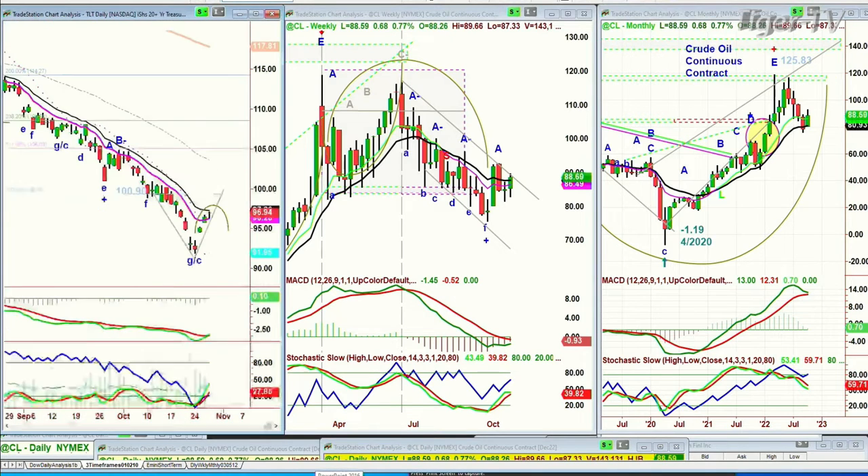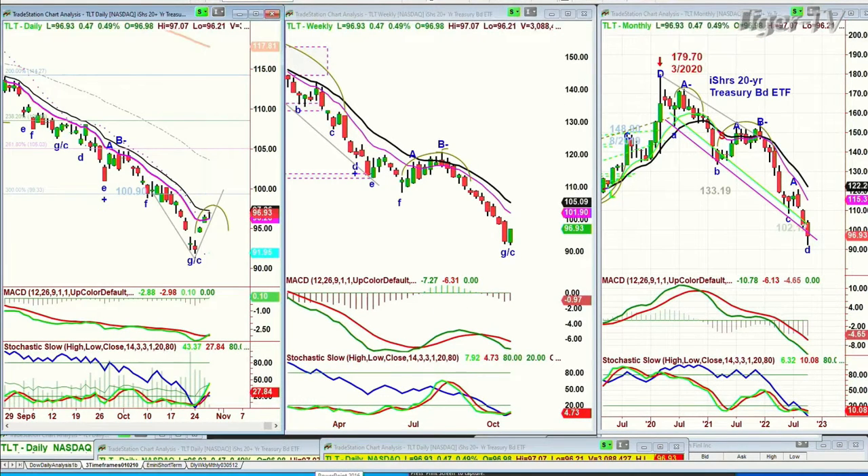There's also the TLT. TLT is pulling back a little bit — it's down 48 cents from the intraday high — but so far it's had a really good two gap ups and it's holding quite nicely at 96.93.